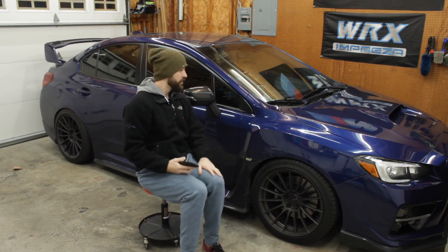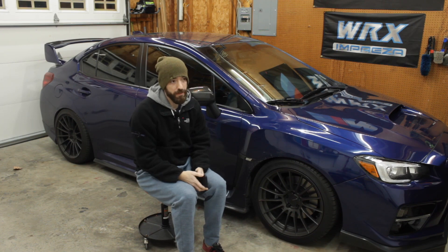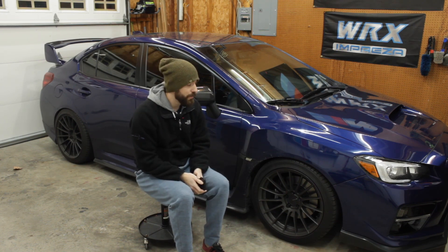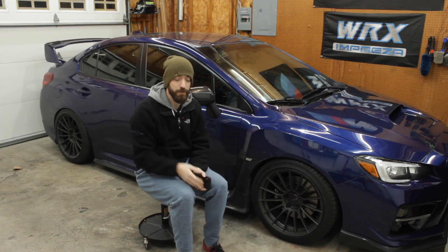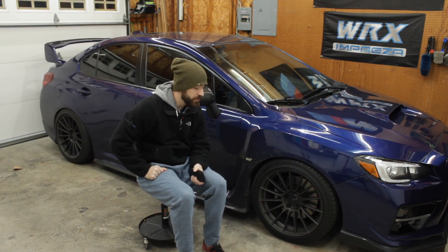So in three years of ownership the grand total for maintenance on this car was $519.67. That's eight oil changes plus the alignment, air filter, and cabin filter over roughly 27,000 miles — which is pretty cheap.